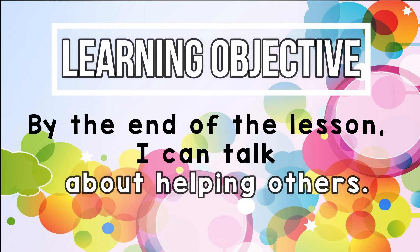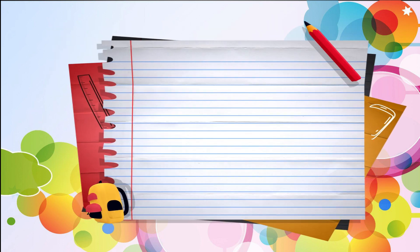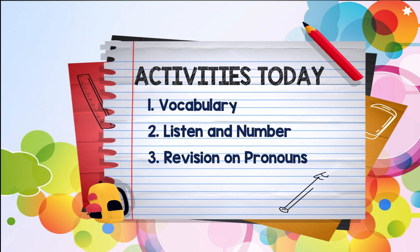Our objective for today is: I can talk about helping others. In this lesson, we are going to do 3 activities, which are Number 1, Vocabulary; Number 2, Listen and Number; and Number 3, Revision on Pronouns.